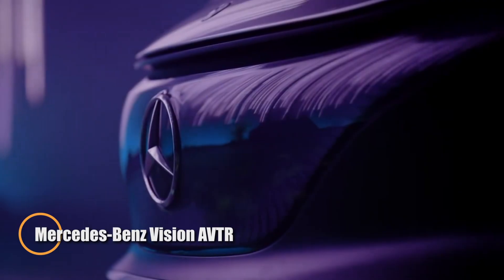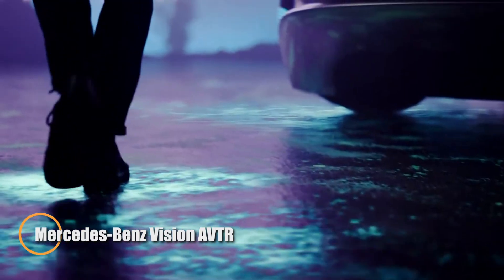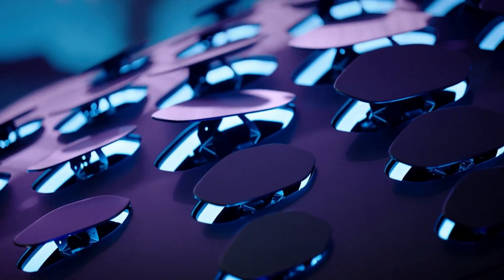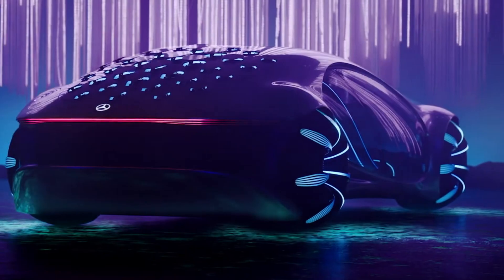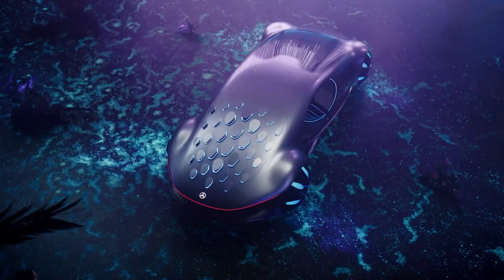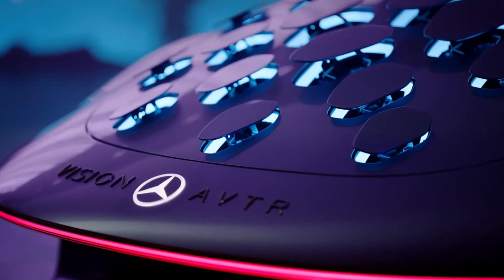The Mercedes-Benz Vision AVTR is a revolutionary concept that reimagines the future of mobility through design, technology, and sustainability. Inspired by Avatar's vision of harmony with nature, this fully electric vehicle introduces biometric and gesture-based controls, enabling the car to respond to the driver's heartbeat, breathing, and hand movements — creating an almost symbiotic bond between human and machine.